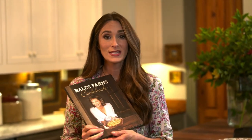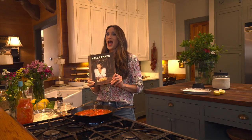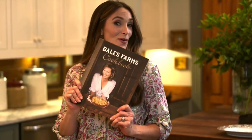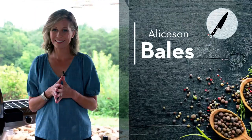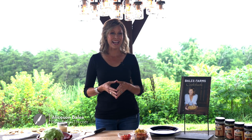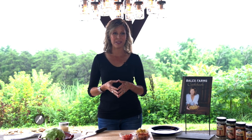Next up is Allison Bales. She's an amazing southern cook. Her and her husband Barry run Bales Farms in East Tennessee, and you're gonna love what she's got in store for you — and here is her cookbook, she's got one too. Hey everybody, welcome to the farm. I'm so glad you're here with me. Today I am excited to share with you a really fun recipe.